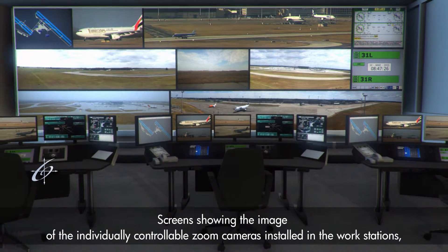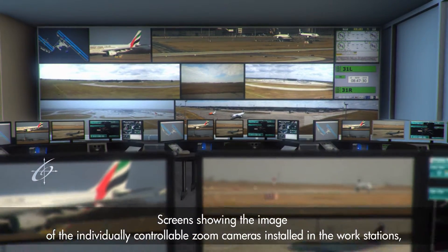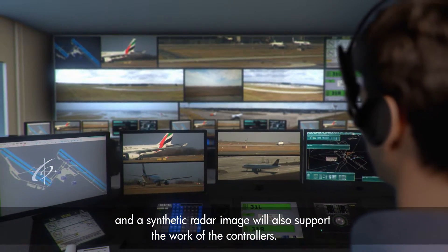Screens showing the image of individually controllable zoom cameras installed at the workstations, along with the synthetic radar image, will also support the work of the controllers.